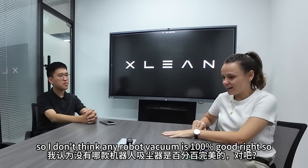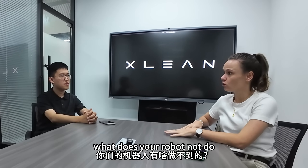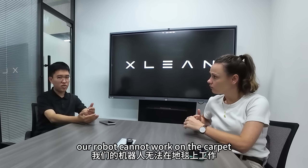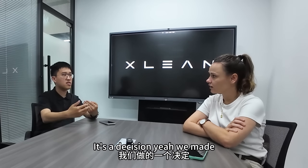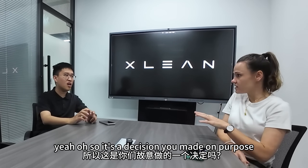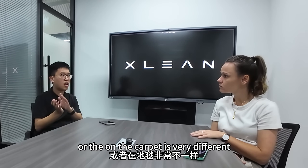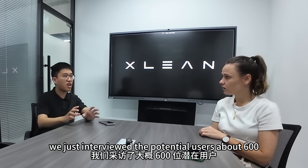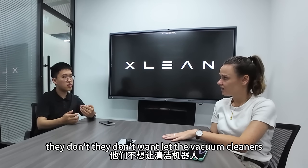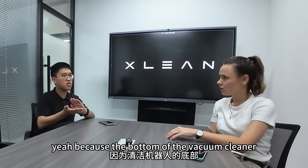Please be honest — what does your robot not do? What does it struggle with? Our robot cannot work on the carpet. Yes, but it's just a decision we made on purpose. The cleaning on hard floor versus carpet is very different. We interviewed about 600 potential users and they told us they don't want the vacuum cleaner going on the carpet, because the bottom of the vacuum cleaner gets very dirty. That makes sense.